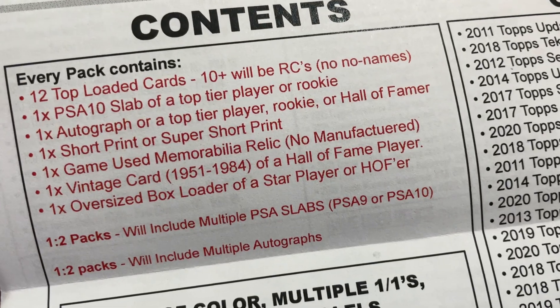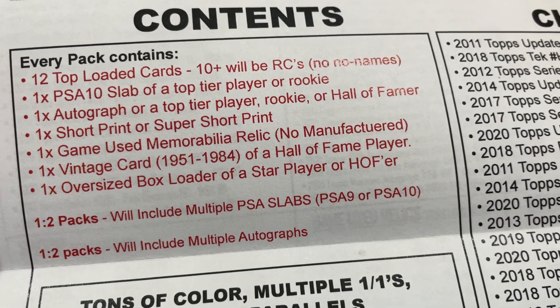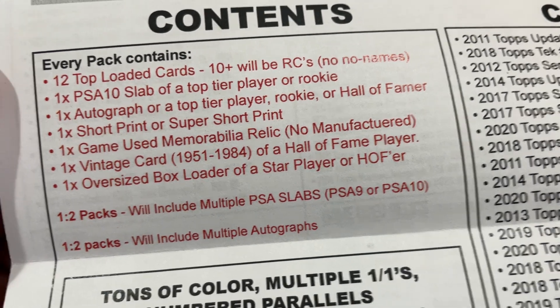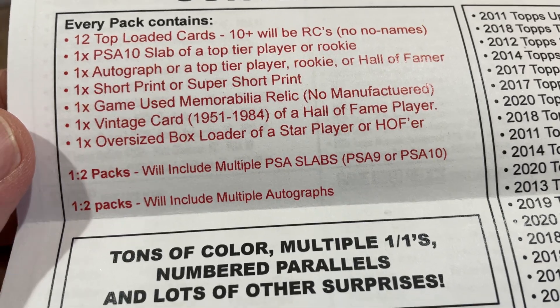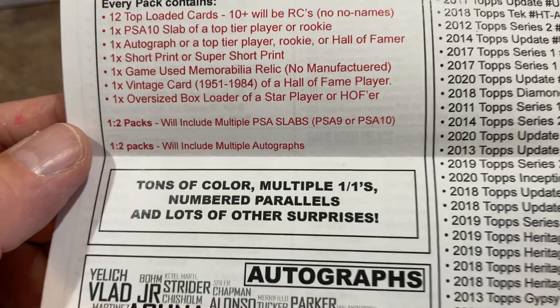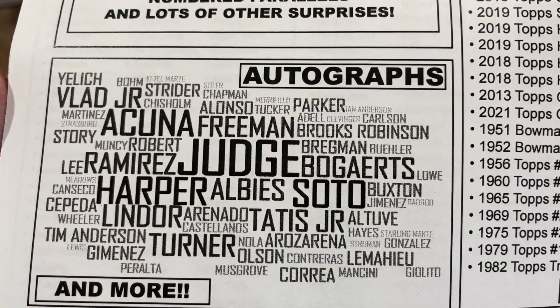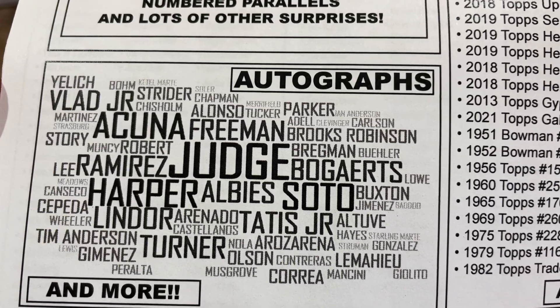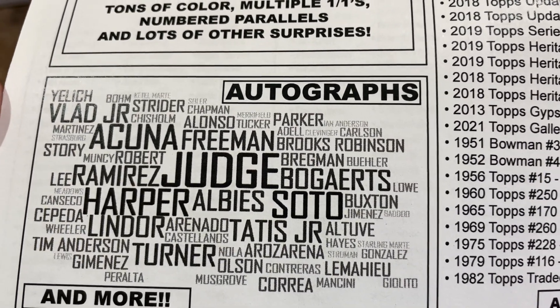Every pack will contain 12 top-loaded cards, a PSA 10 slab of a top tier player or rookie, an autograph of a Hall of Famer, a short-printed game-used memorabilia card, a vintage card, an oversized box loader, and one or two packs of multiple slabs or autographs. The autograph checklist includes some nice names: Soto, Judge, Acuna, Harper, Lindor, Tatis, and more.